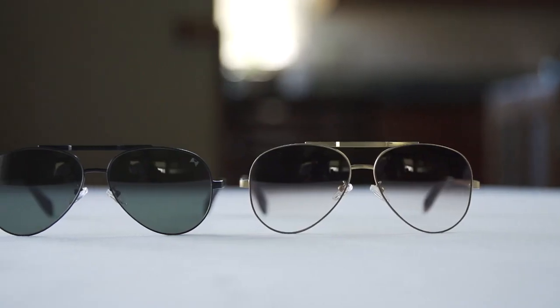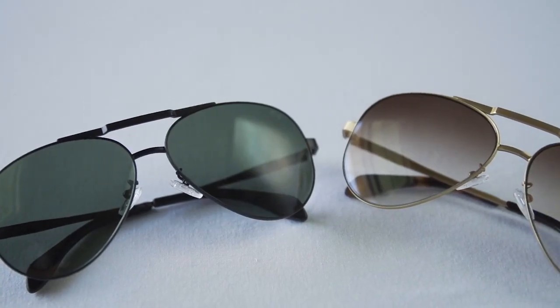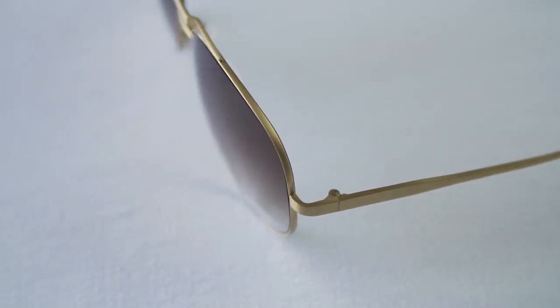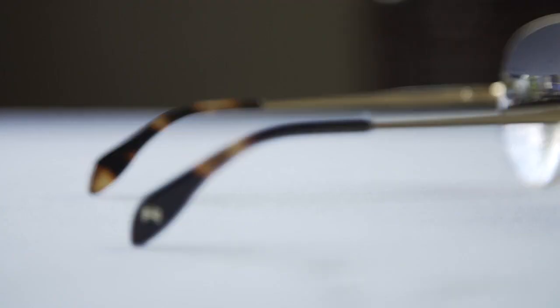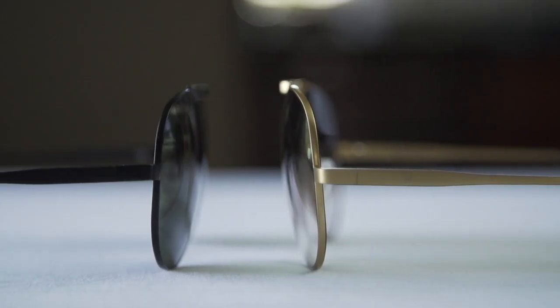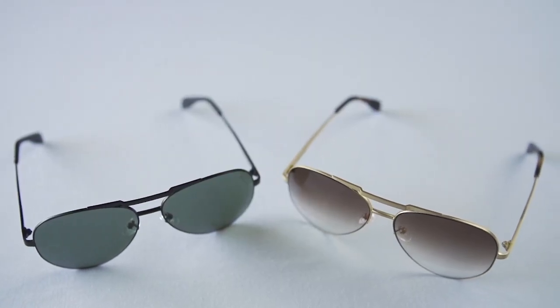At William Painter, we pride ourselves in making some of the best sunglasses on Earth. Every pair we make uses aerospace gray titanium, has polarized lenses, and are guaranteed for life. We have set out to re-engineer and create the perfect aviator style sunglass, called the Hues.